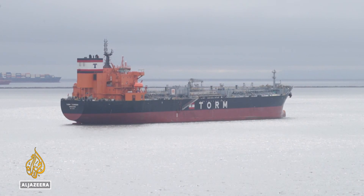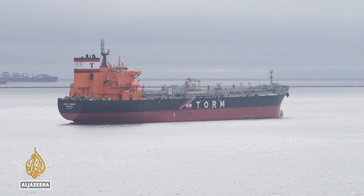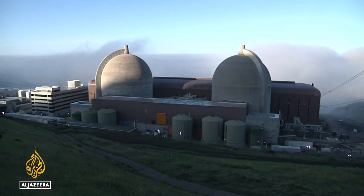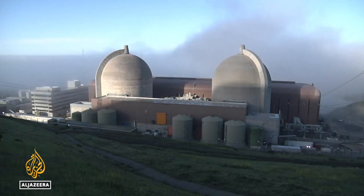Global energy disruptions caused by Russia's war in Ukraine and sky-high fuel prices mean aging nuclear plants are getting a new lease on life. I think it's one of these elements that just add up to the pressure to see if we can continue operating these.